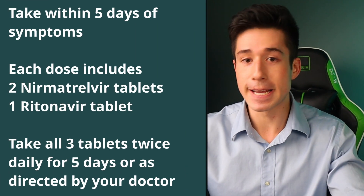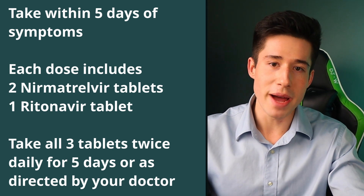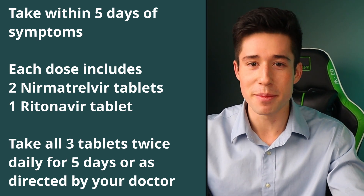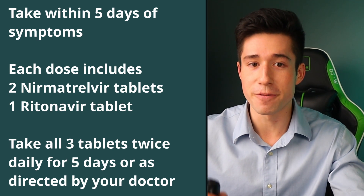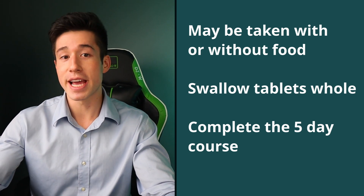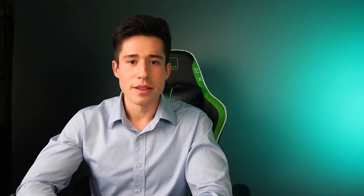How should Paxlovid be taken? It should be taken within five days of symptom onset. Each dose contains two nirmatrilvir tablets and one ritonavir tablet. All three tablets should be taken at the same time as a single dose, twice per day for five days. Paxlovid can be taken with or without food; however, tablets should be swallowed whole and the five-day course should be completed in most cases.